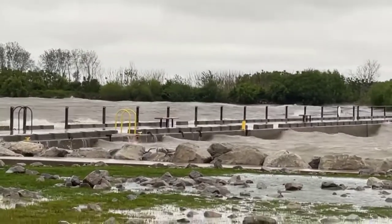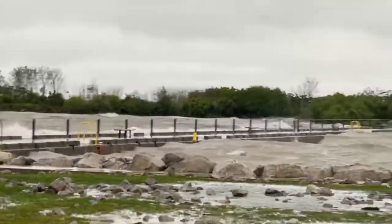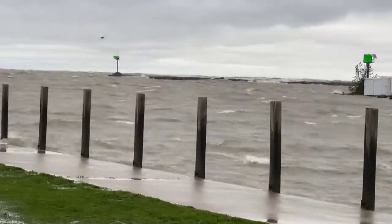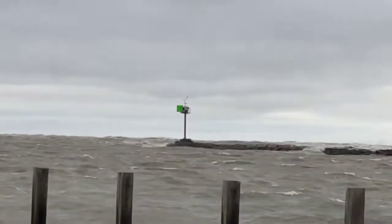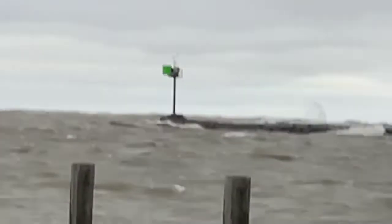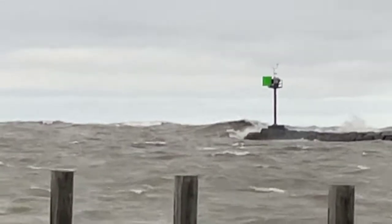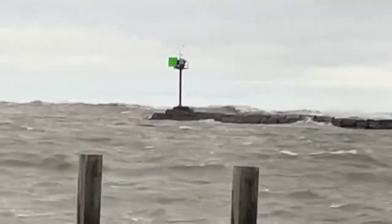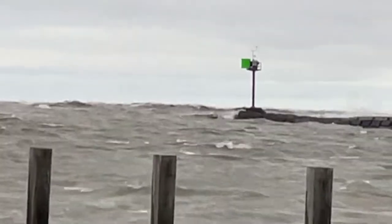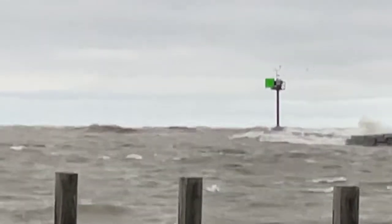I know Nickel Plate is probably flooded — I don't think I can get over to Nickel Plate, but I might try. There you go, man — holy cow! Look at that thing!